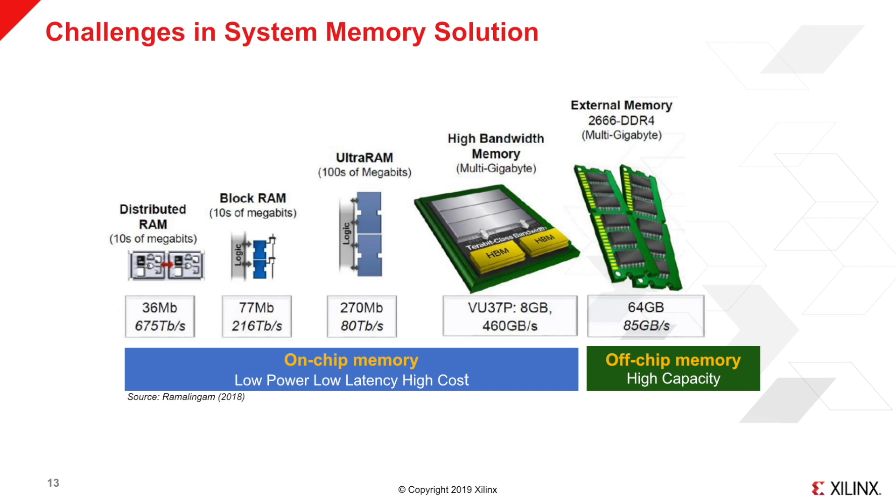The bandwidth of external memory is also a bottleneck. With Xilinx devices, engineers are able to optimize the memory solution for different applications. For example, for machine learning, the intermediate data — the activation data — is usually stored in on-chip memory to reduce data movement between the processor and the on-chip memory.